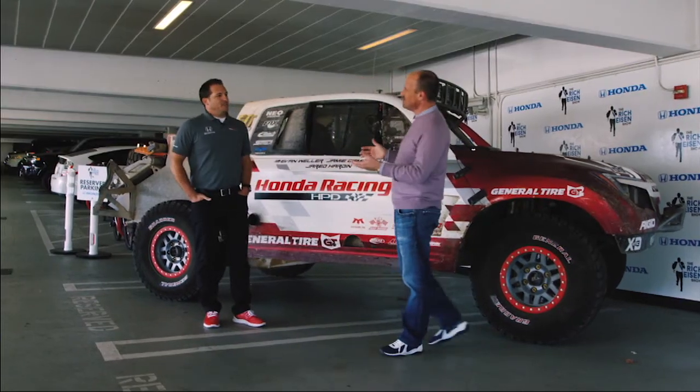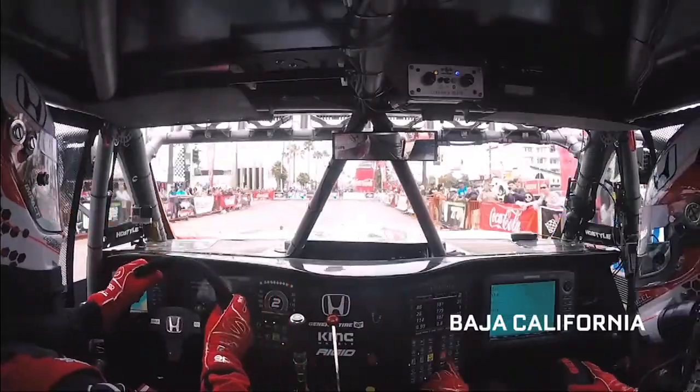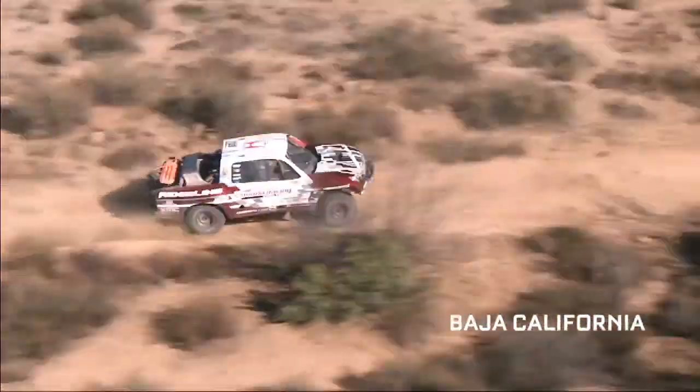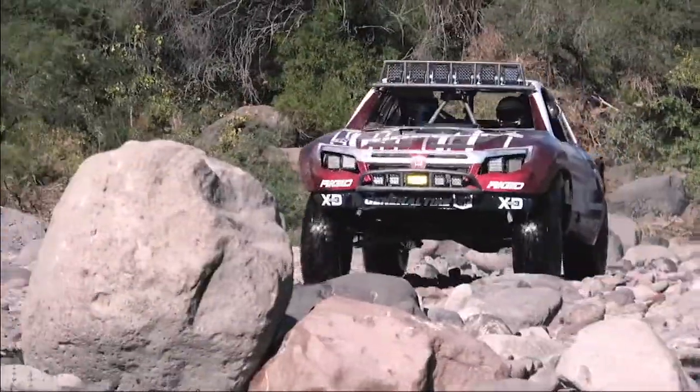Look what we have here in the Rich Eisen Show parking area. Jeff Proctor, good to see you, sir. Good to see you, Rich. So when we spoke on the show, you were getting set to drive the Honda Ridgeline in Baja, California, correct? Correct. And this is the result. Yes, this is the Honda Ridgeline race truck, nice and dirty after about 1,200 miles of hard Baja racing.